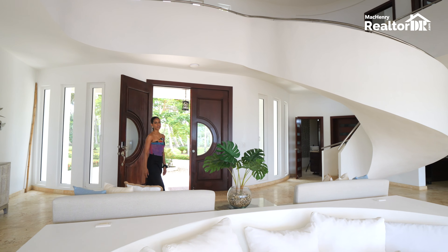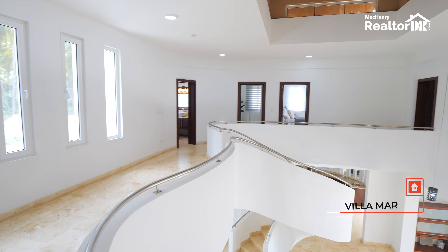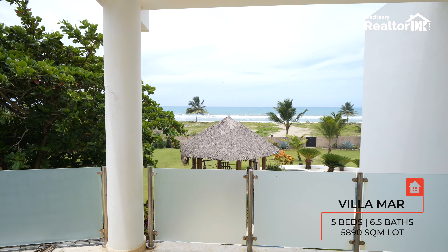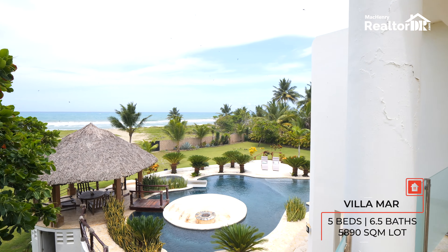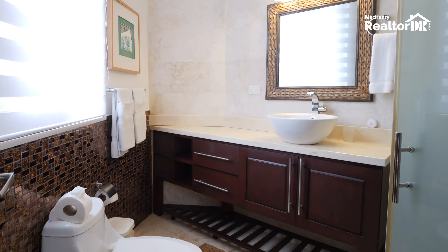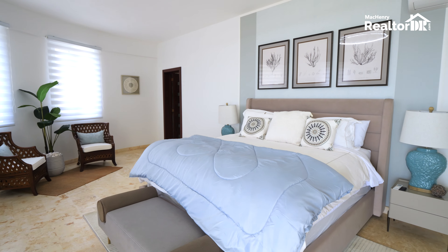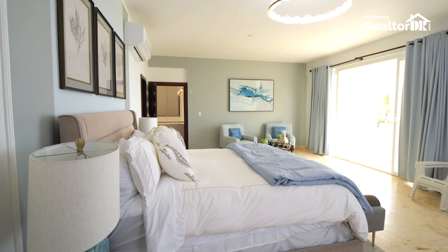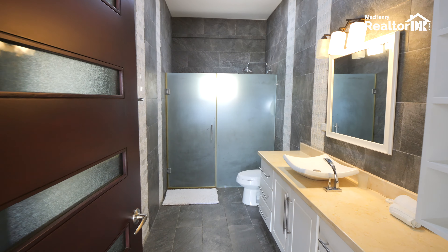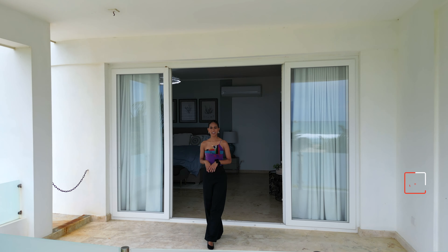So now I want to show you the bedrooms, so let's go upstairs. Look at this villa!